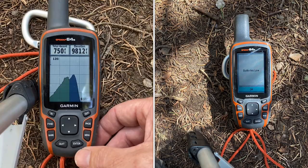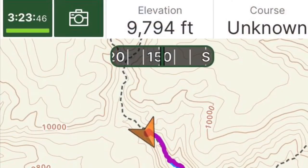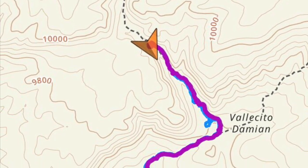As long as you don't run out of batteries, or you bring extra batteries, or it doesn't malfunction in some way. Your phone can also be used as a GPS using several different apps. You just have to shop around and figure out which one's best for you.